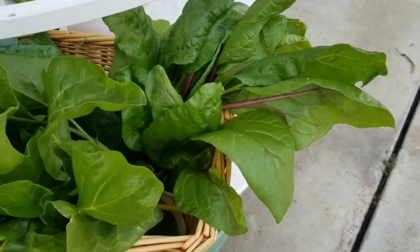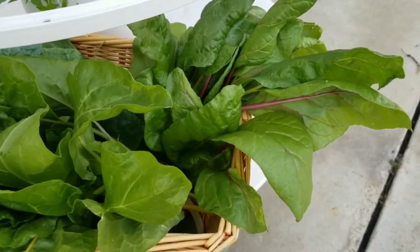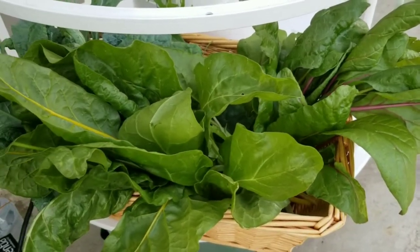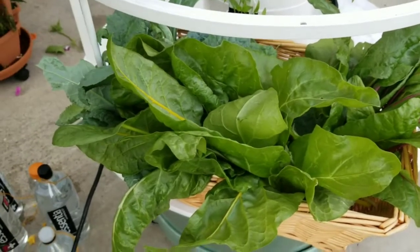I'm going to try the Swiss chard making it like spinach with bacon and garlic and a little bit of coconut oil — sauté it. Should be divine for dinner.